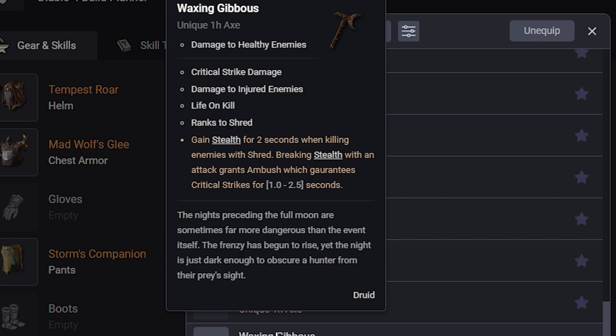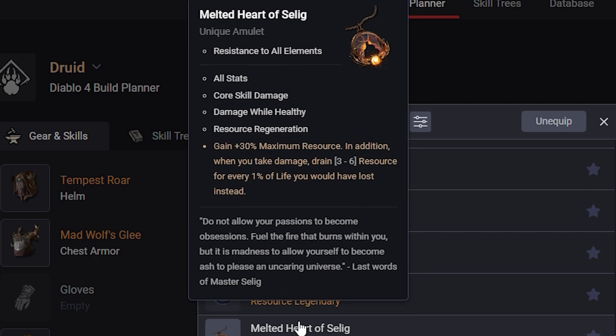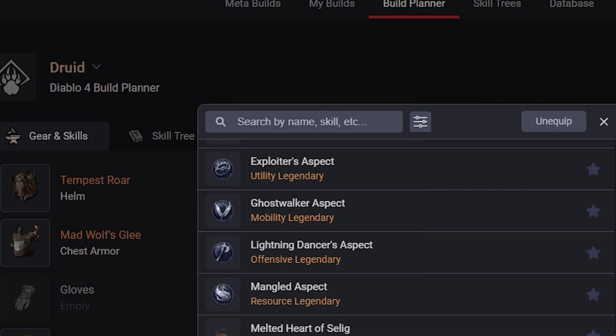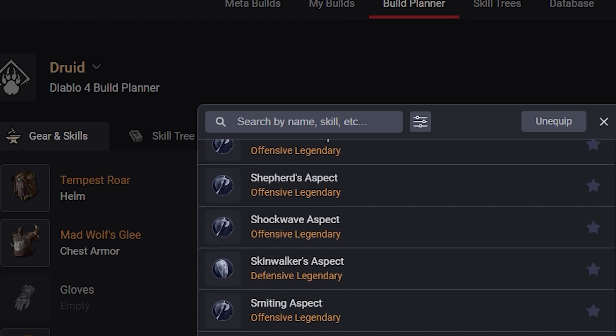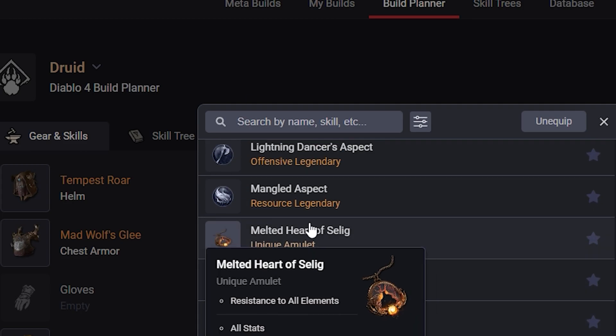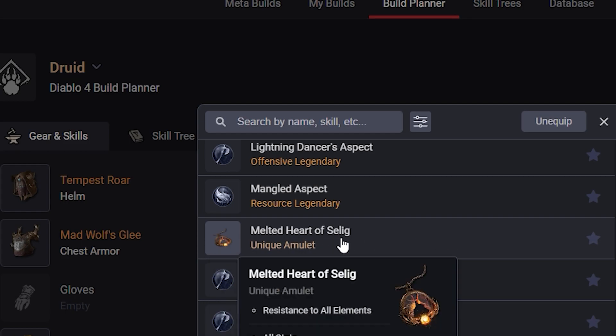Going into amulets, you have Melted Heart of Selig: All Stats, Core Skill Damage, Damage While Healthy, and Resource Regeneration. Gain plus 30% max resource; in addition, when you take damage, drain 3-6 resource for every 1% life you would have lost instead. That's actually kind of interesting as a defensive legendary, though it takes up the amulet slot which blows because you're giving up the plus 50% to an affix. I think most builds probably aren't going to run it, but there could be some niche builds that make really good use of it.